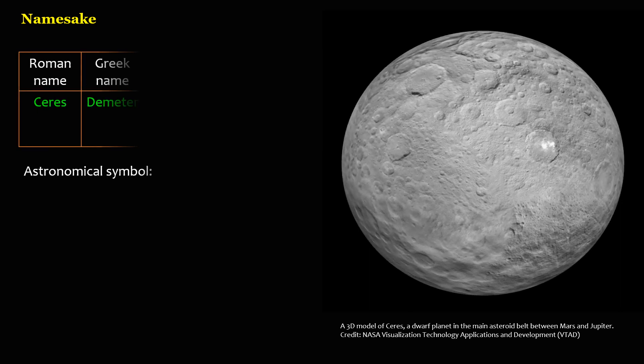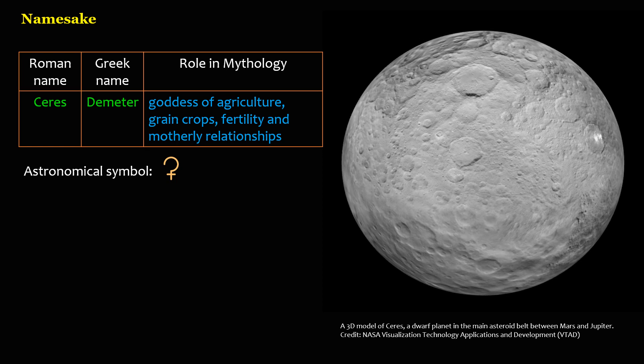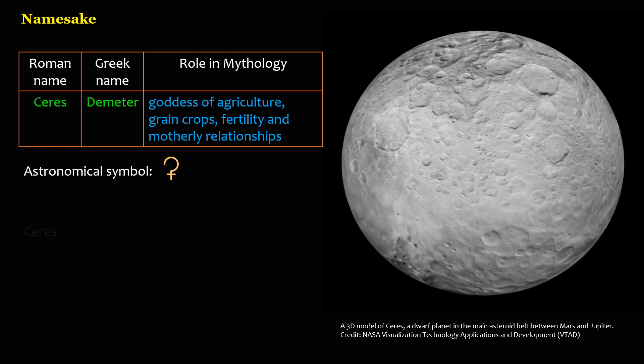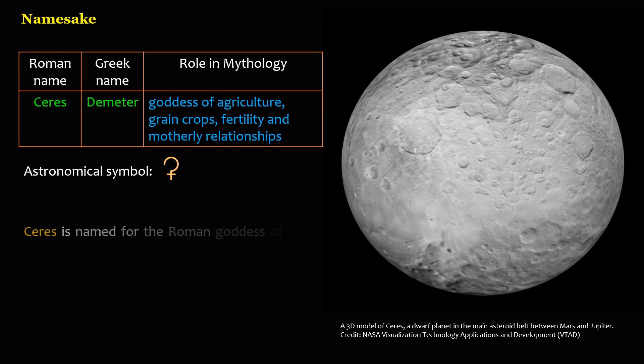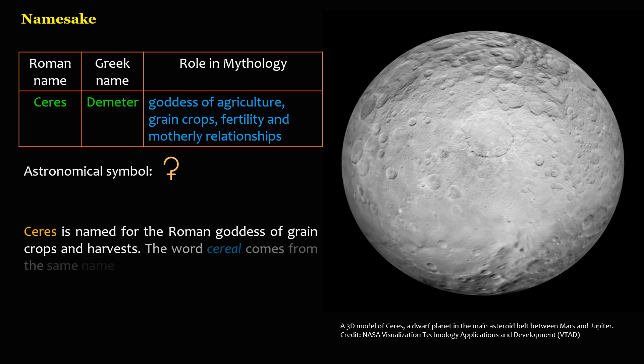Roman name: Ceres. Greek name: Demeter. Role in mythology: goddess of agriculture, grain crops, fertility, and motherly relationships. Ceres is named for the Roman goddess of grain crops and harvests. The word "cereal" comes from the same name.